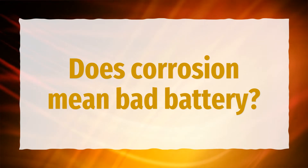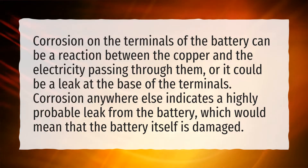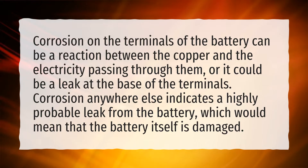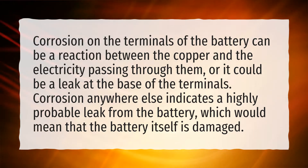Does corrosion mean bad battery? Corrosion on the terminals of the battery can be a reaction between the copper and the electricity passing through them, or it could be a leak at the base of the terminals. Corrosion anywhere else indicates a highly probable leak from the battery, which would mean that the battery itself is damaged.